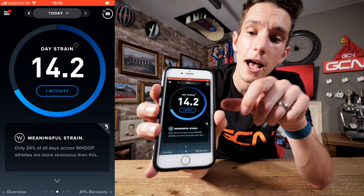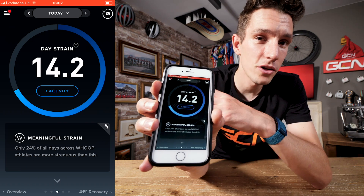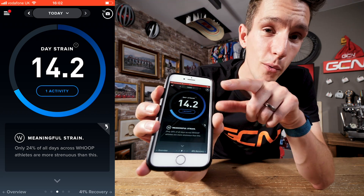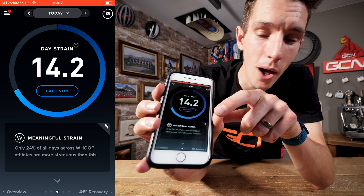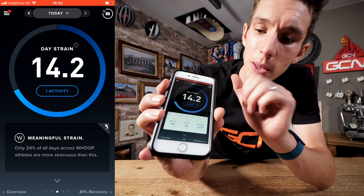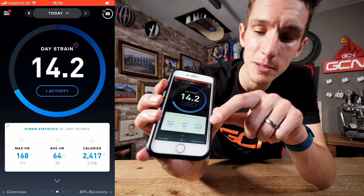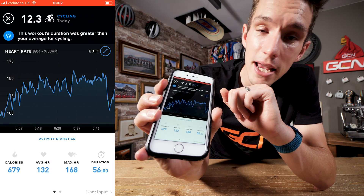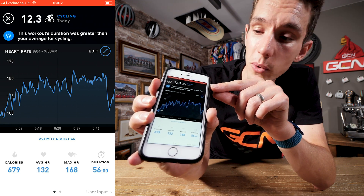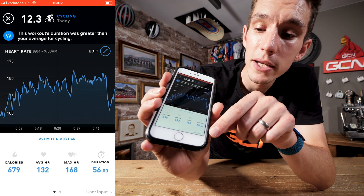If I swipe right, you get a bit more detail. Because you're wearing a heart rate monitor effectively 24 hours a day, Whoop is able to calculate how much cardiovascular strain you have undertaken in that day, ranked on a score of 0 to 21 — and that score is unique to me. Pressing on that gives a snapshot of max heart rate, average heart rate, and estimated calorie expenditure. Clicking on the activity — auto-detected earlier — gives it a strain score on the same 0 to 21 scale, along with average heart rate, max heart rate, and calories. Scrolling down shows seven days of strain scores plotted on a graph.